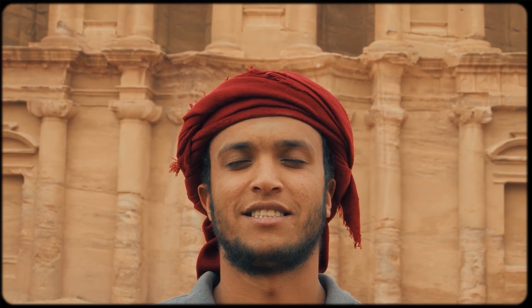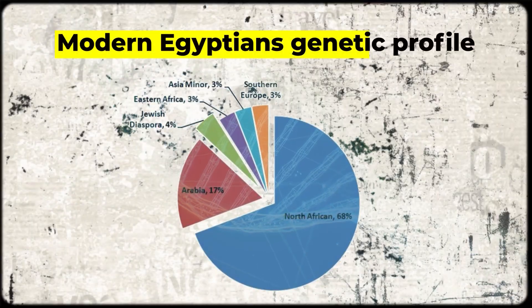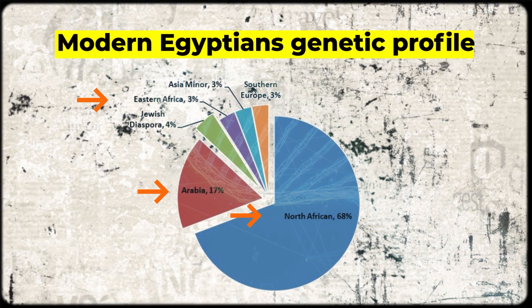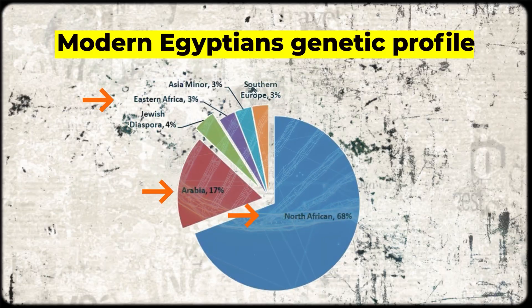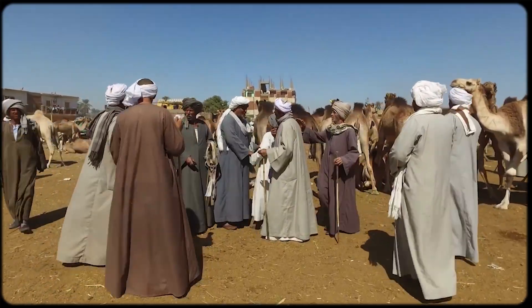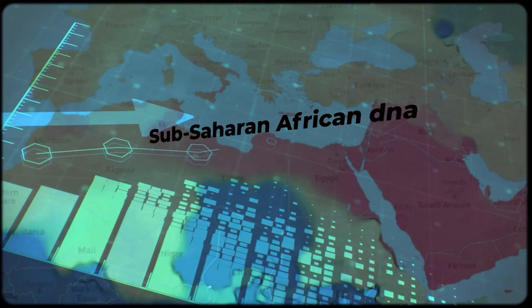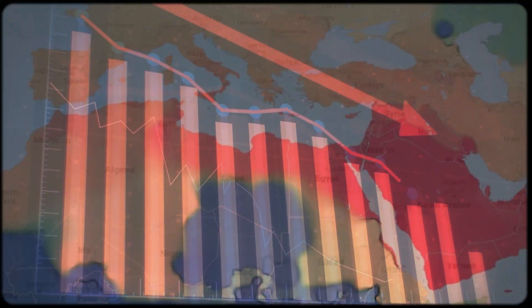This is important because it sets the stage for everything we're about to discover. Modern Egyptians show a complex genetic profile that includes North African, Middle Eastern, and yes, sub-Saharan African ancestry. But contrary to what many people assume, the sub-Saharan African component in Egyptian DNA has actually increased over time, not decreased.